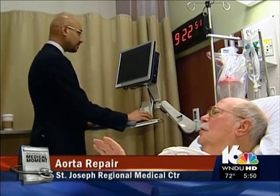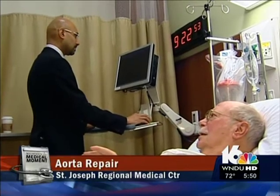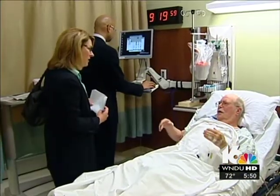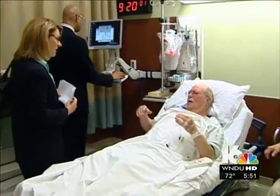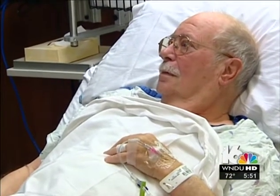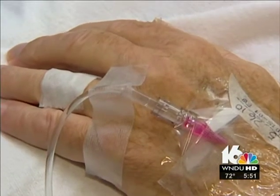We'll be married 58 years Friday. And this is the only civilian hospital I've ever been in. 77-year-old Fred Martin of Mishawaka considers himself a lucky man. He nearly died in Korea, but has been healthy ever since, until he recently had nagging back pain that just didn't go away.